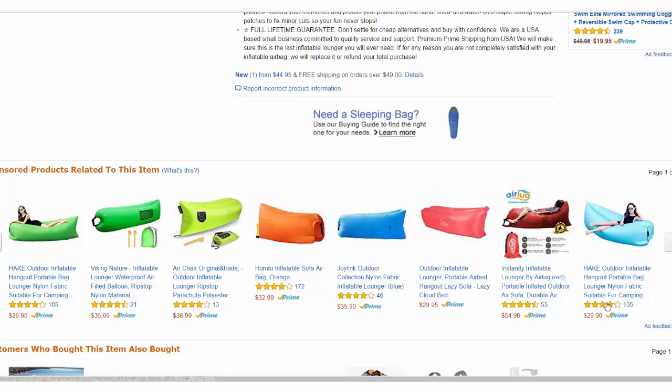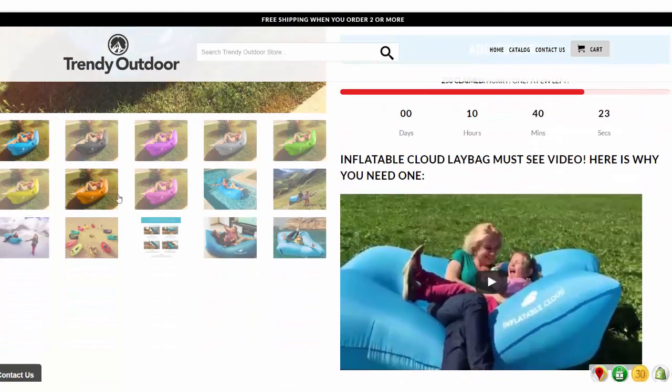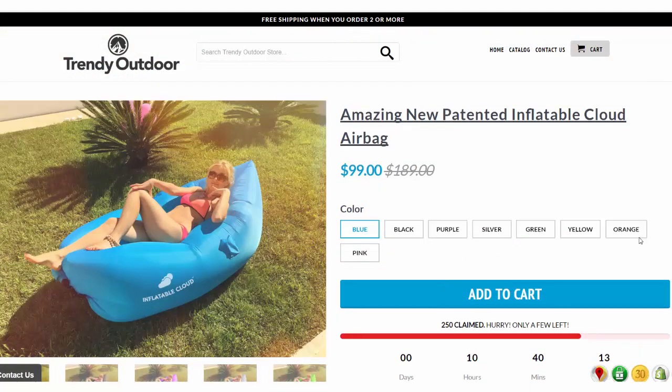How to avoid this problem? Easy! Instead of sending traffic to Amazon directly, you send it to your own store — a page like this where, first of all, you can increase your price and there are no competitor products listed. People can't simply click a competitor because it's cheaper. They have to stay on your page, and moreover, you'll capture their email address as well. This is a Shopify store you're seeing right now. I imported my products from Amazon to Shopify and I'm driving traffic from Facebook to this Shopify page instead of to Amazon.